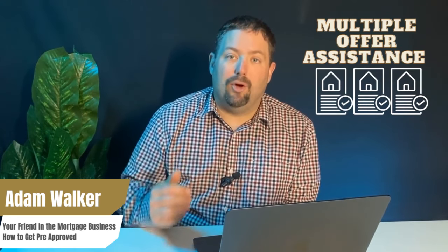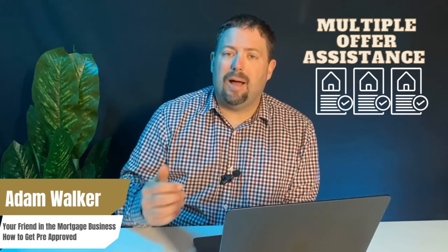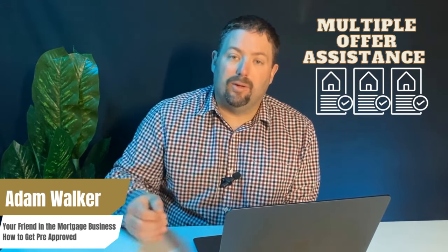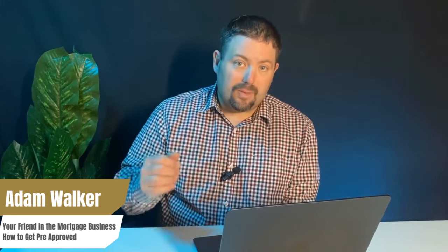After obtaining your fully verified pre-approval, it's time to start searching for a house. One of the advantages of having a fully pre-approved mortgage is multiple offer assistance — we will actually contact the seller's agent, discuss how strong your mortgage pre-approval is, and give that seller added confidence when they're reviewing multiple offers and deciding who to select.